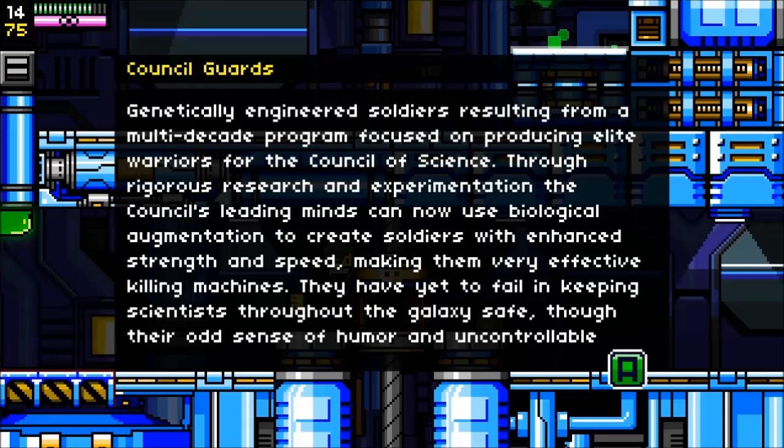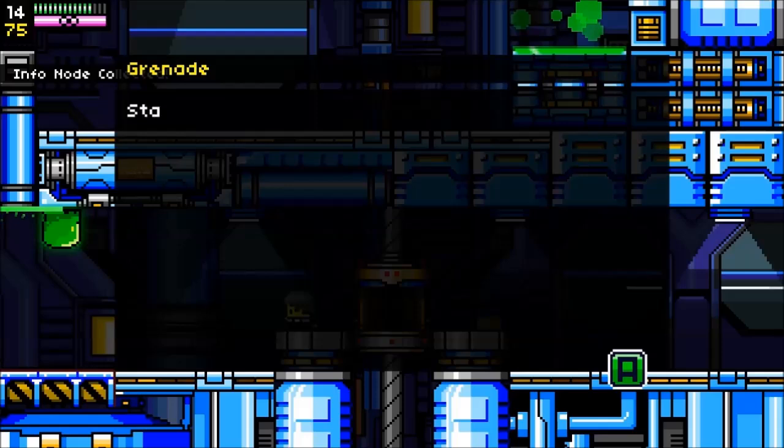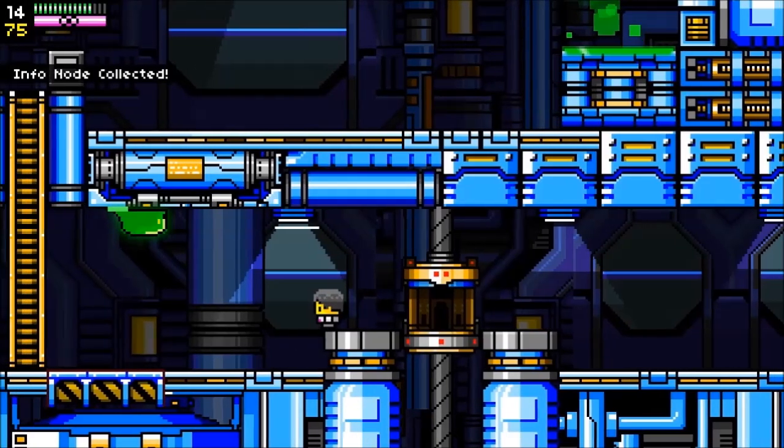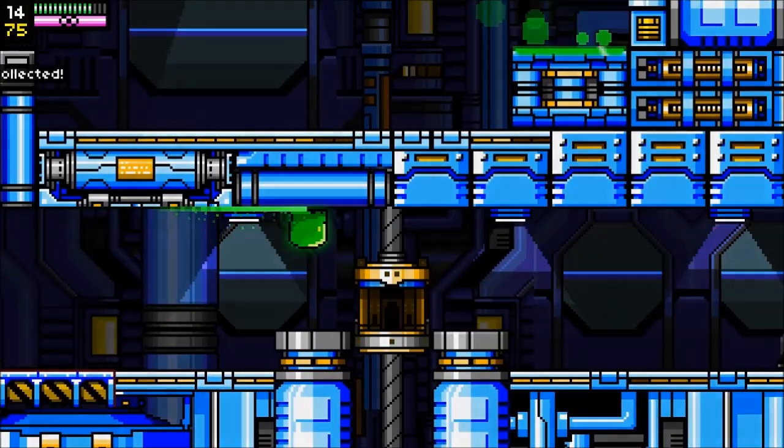In-game lore: Generally engineered soldiers resulted from a multi-decade program focused on producing elite warriors for the Council of Science. Through rigorous research and experimentation, the Council's leading minds use biological augmentation to create soldiers with enhanced strength and speed, making them very effective killing machines. And this is standard-issue explosive that can be bounced off walls. We did not get the grenades yet, but the grenades are very helpful. And here is the Commando Bot.